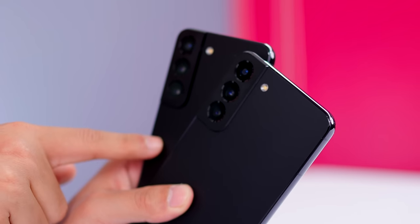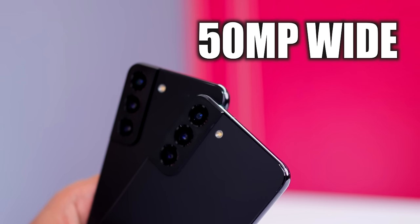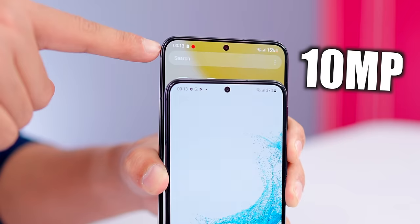Both S22 and S22 Plus are compact and light, and both have the same camera sensor: 50 megapixels plus 10 megapixels plus 12 megapixels with OIS, and the front is 10 megapixels. We take some photos in indoor lighting conditions.